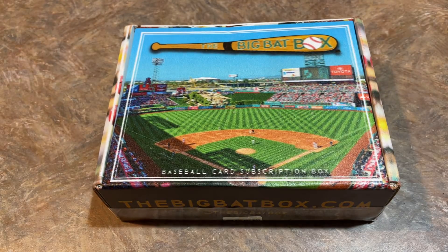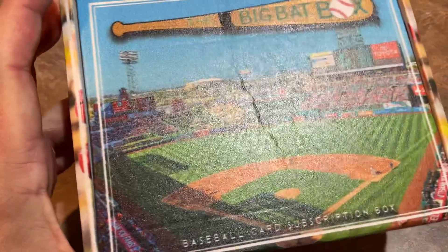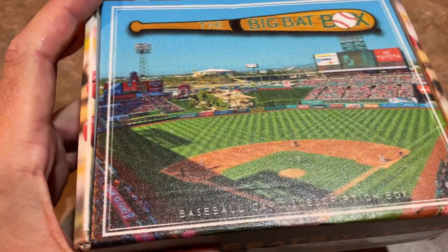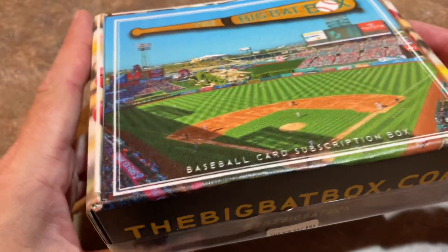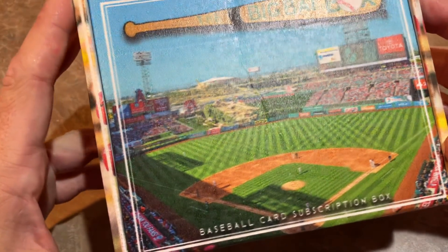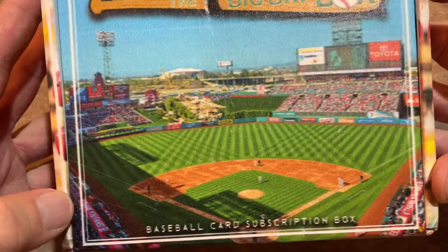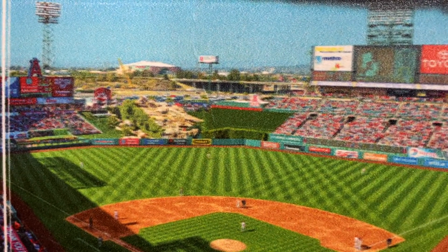Hey everybody, welcome back to another brand new video. Today we have the Big Bat Box, which I think this might be the October one. I think they might be all caught up on their back orders, but you can see the Big Bat Box. It's a $50 box — a customized box every month with a different picture of a different stadium. This month is featuring Angel Stadium out in Anaheim.